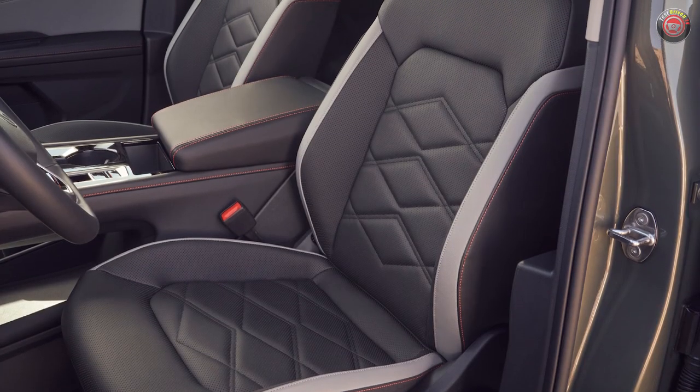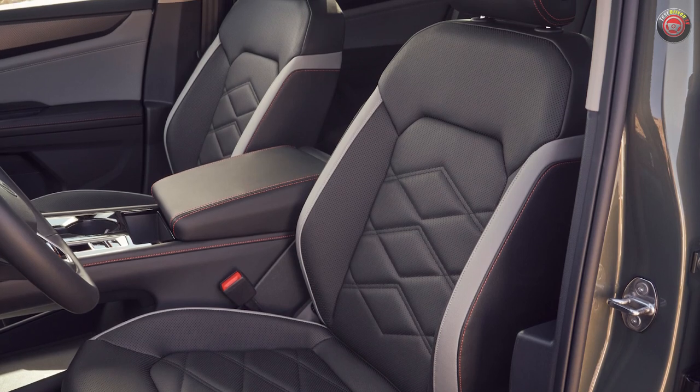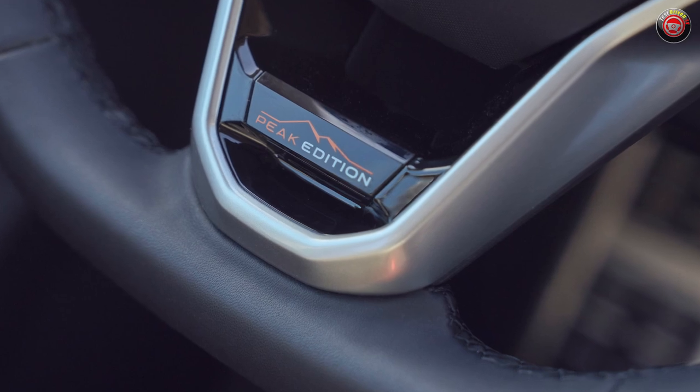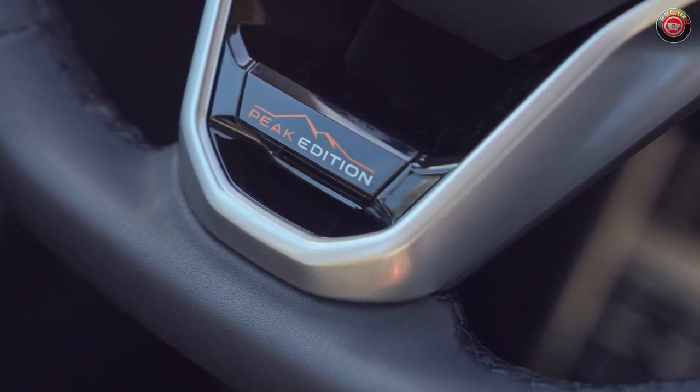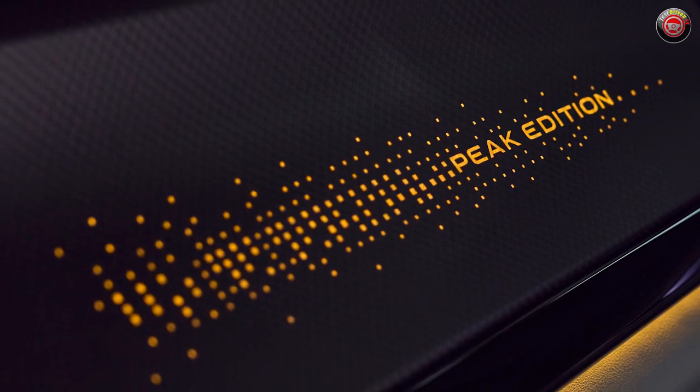The Peak Edition adds a more rugged and premium look with two-tone black and grey leatherette seating and upholstery trim with orange accent stitching. A black metallic check pattern accent trims the doors, and a special emblem is found on the steering wheel. The special ambient lighting effects are nice too.